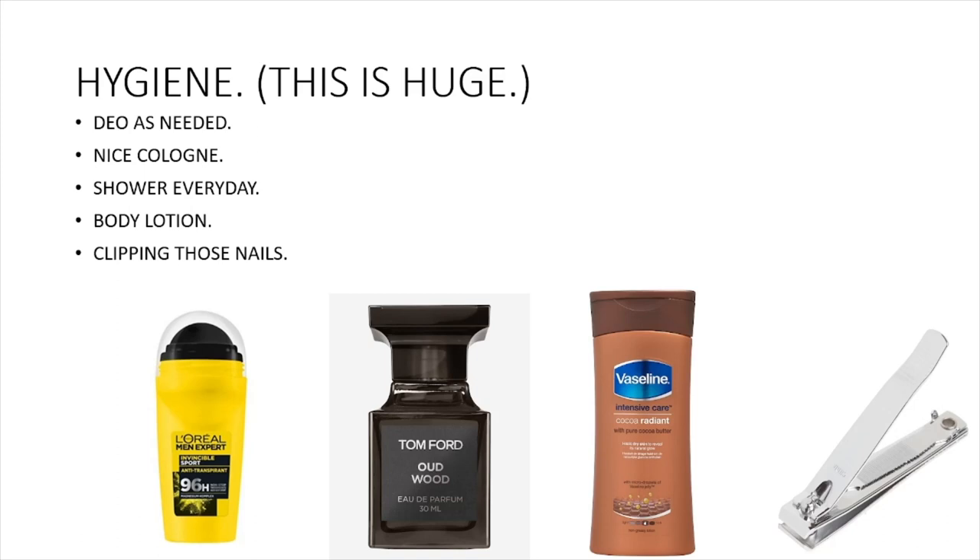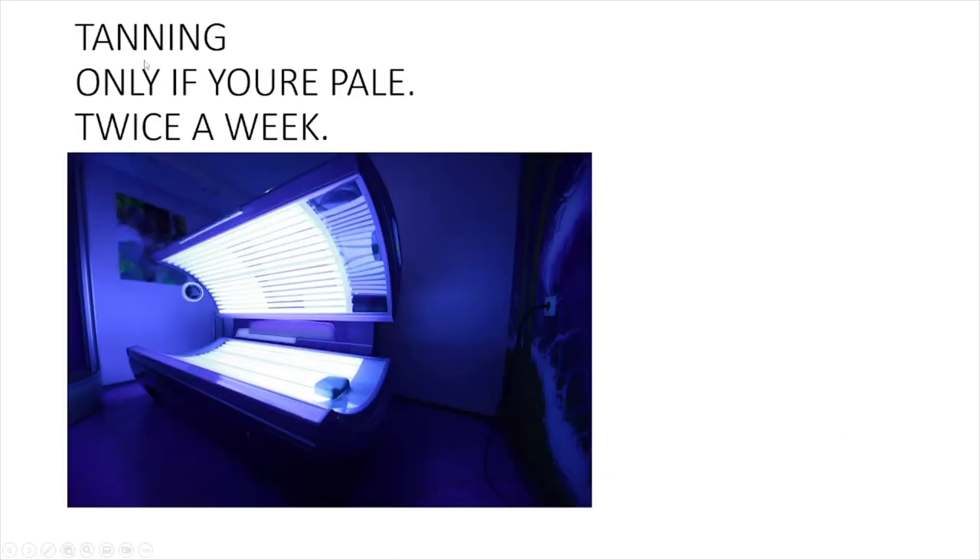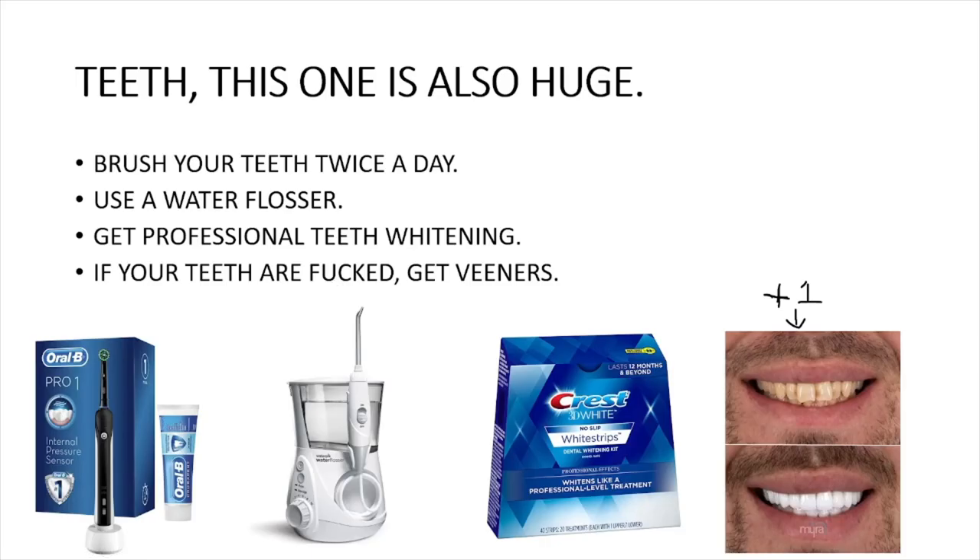Tanning is only for pale guys — do it twice a week for 14 minutes. I do this personally and it made a huge difference in my looks. If you're really white, tan twice a week, preferably in the sun, but I use a tanning bed in wintertime.